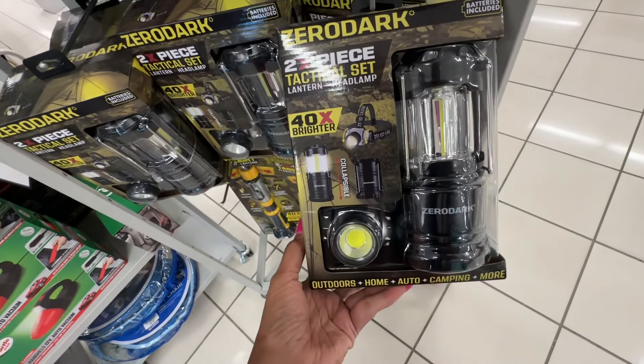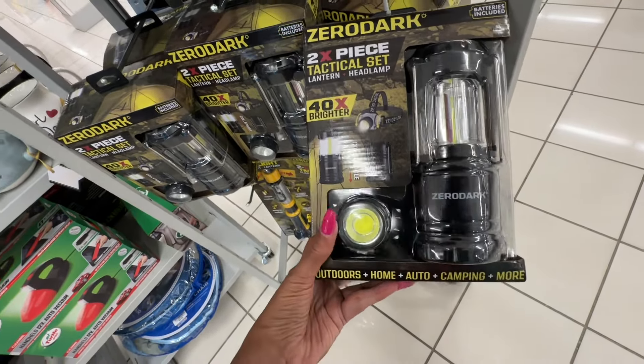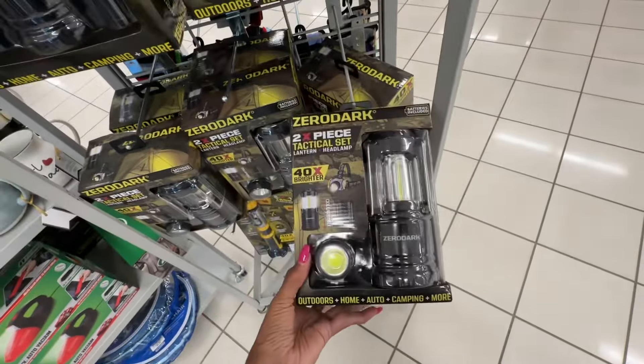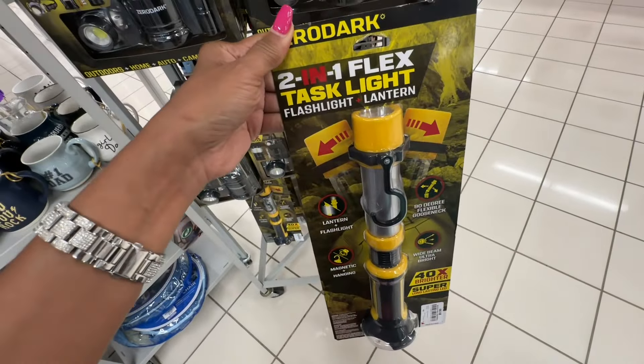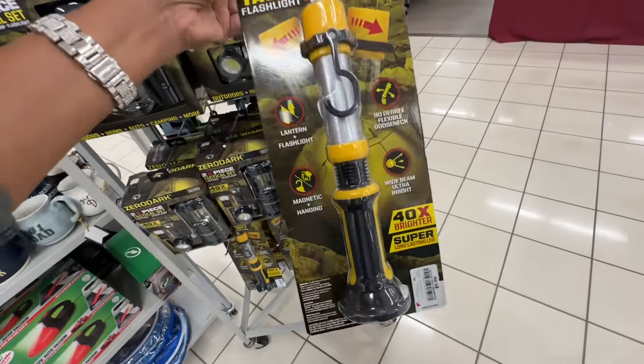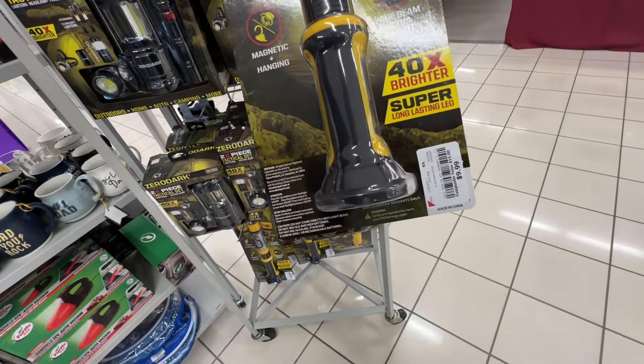This one here is a two-piece — you get a lantern and a headlamp for ten dollars. And this is a two-in-one flex task light, flashlight and lantern, also for ten dollars.